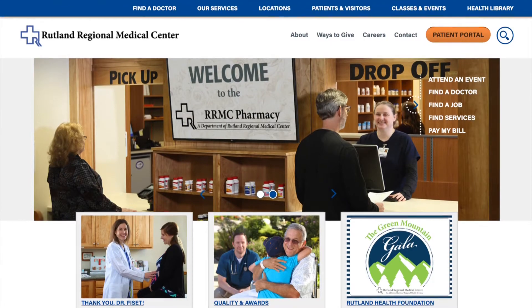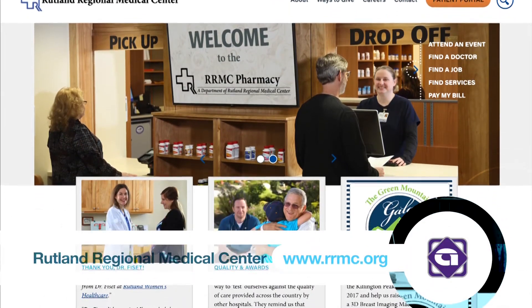Rutland Regional Medical Center hosts many community events like this one. Check out its website for a complete listing of upcoming events.